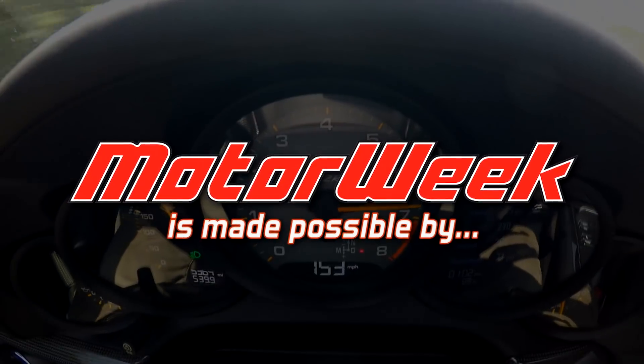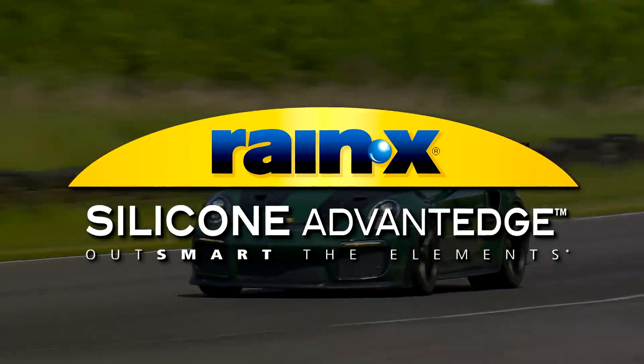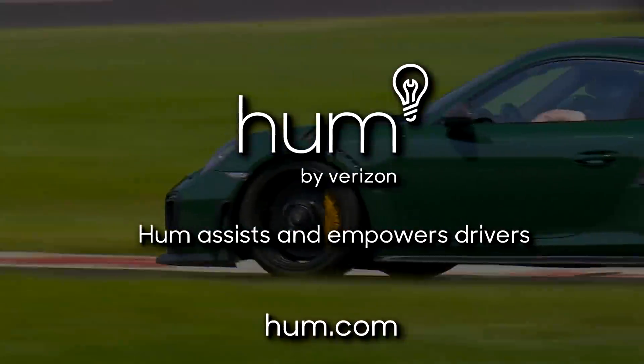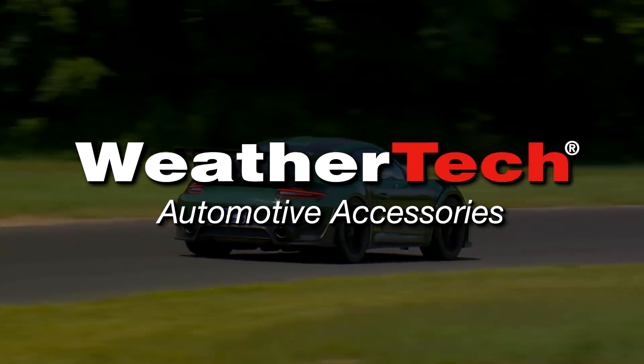Motor Week is made possible by TireRack.com, Rain-X, Hum by Verizon, State Farm, and WeatherTech.